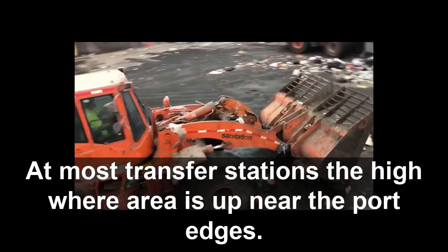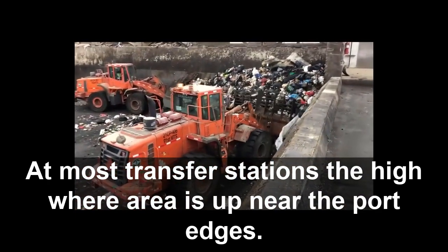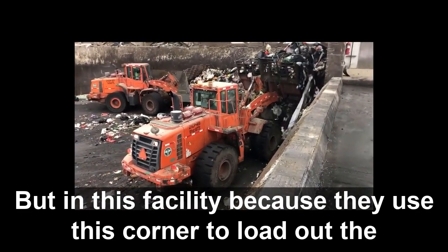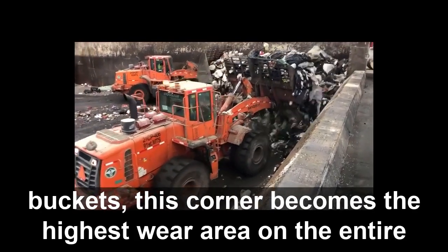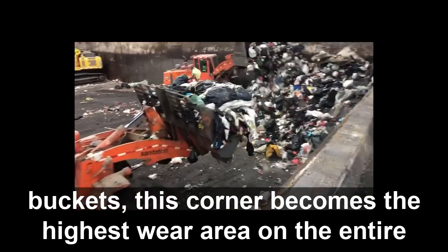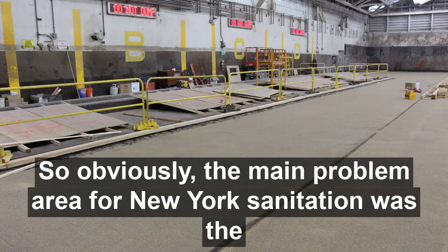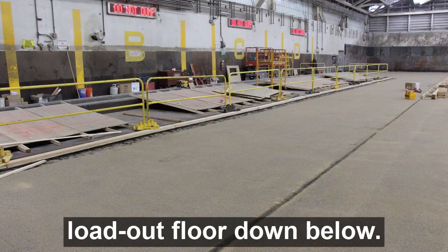At most transfer stations, the high-wear area is up near the port edges. But in this facility, because they use this corner to load out the buckets, this corner becomes the highest wear area on the entire floor. So obviously, the main problem area for New York Sanitation was this loadout floor down below.